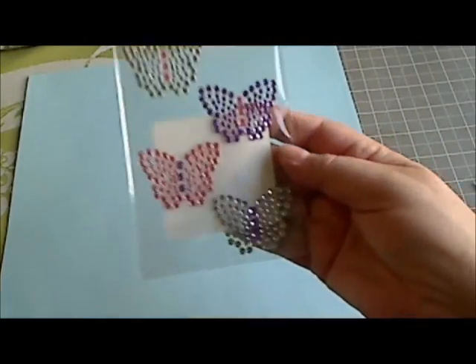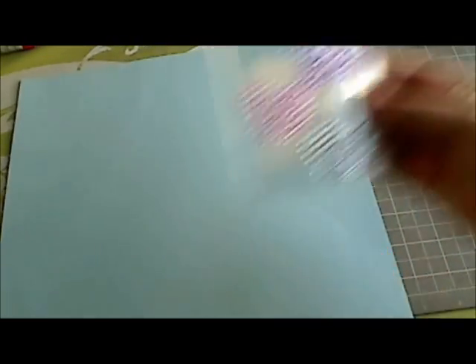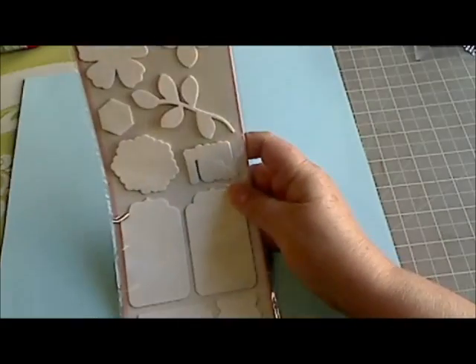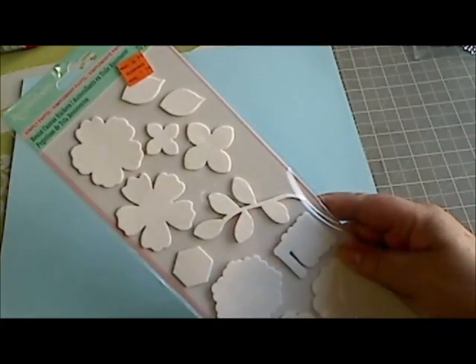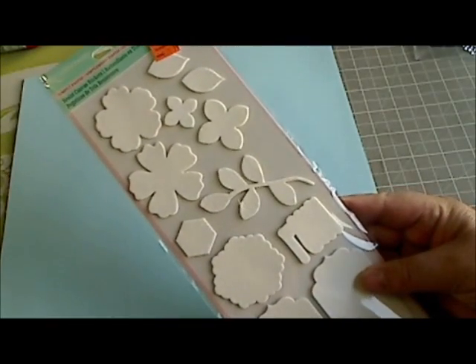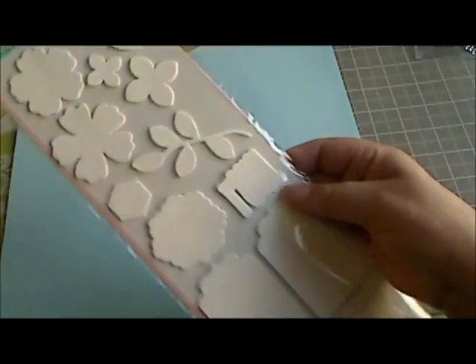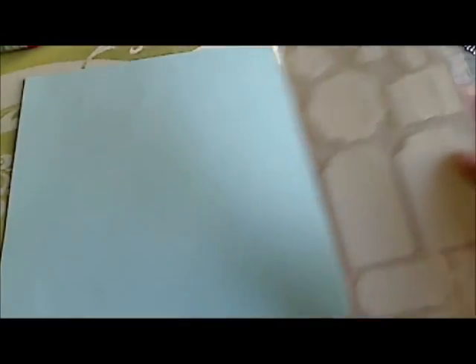I picked this up from the dollar bin. They're just some really pretty blingy butterflies that they had for a dollar. And then in the clearance I found these Recollections canvas stickers — you spray them with color mists, and they were $1.99, and there's still 30 of them in here, so that's a lot. So I picked that up.